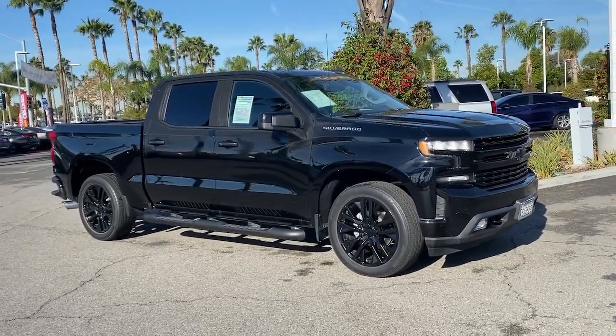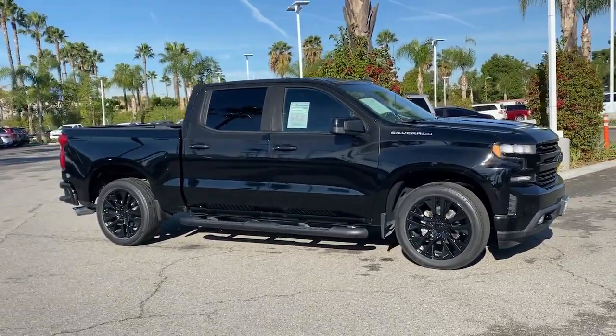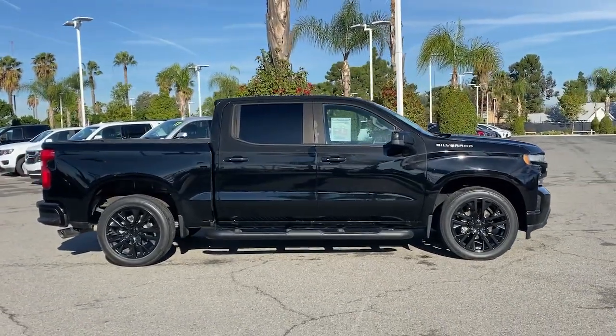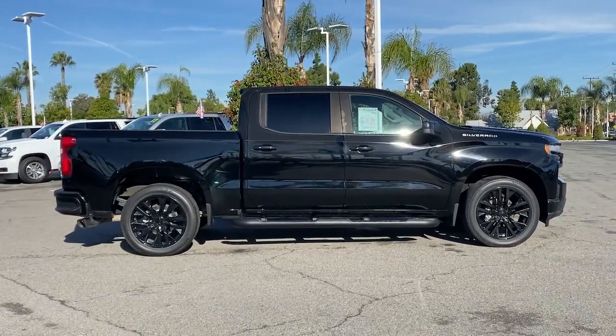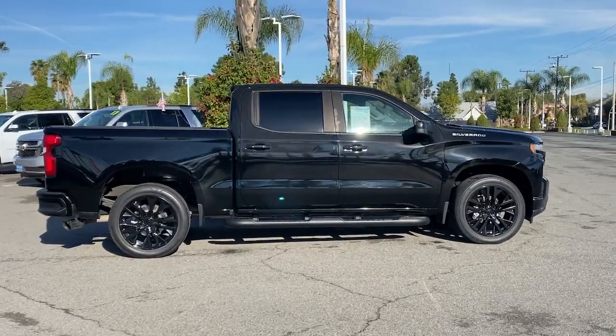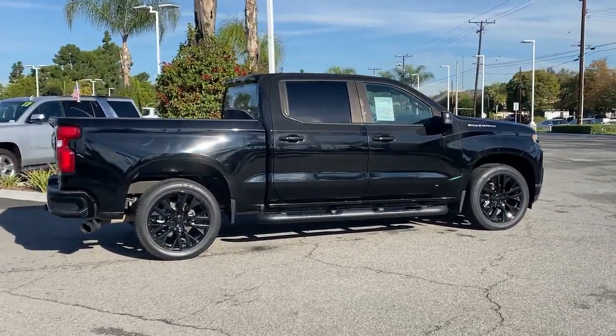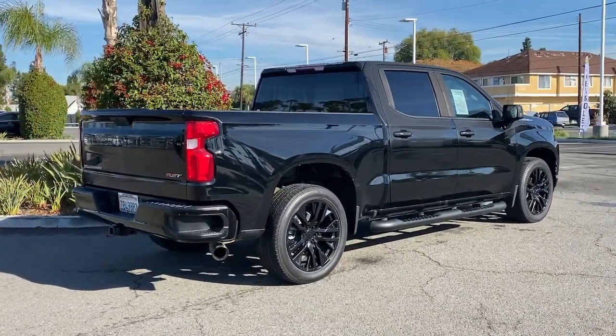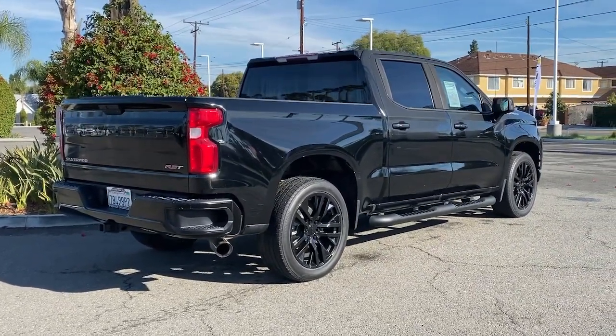Get a feel for the 2019 Chevrolet Silverado 1500. This vehicle is an outstanding buy with fewer than 40,000 miles on the odometer. The smooth-riding Silverado 1500 delivers rugged strength, a quiet and spacious cabin, agile handling, and technology that keeps you connected.